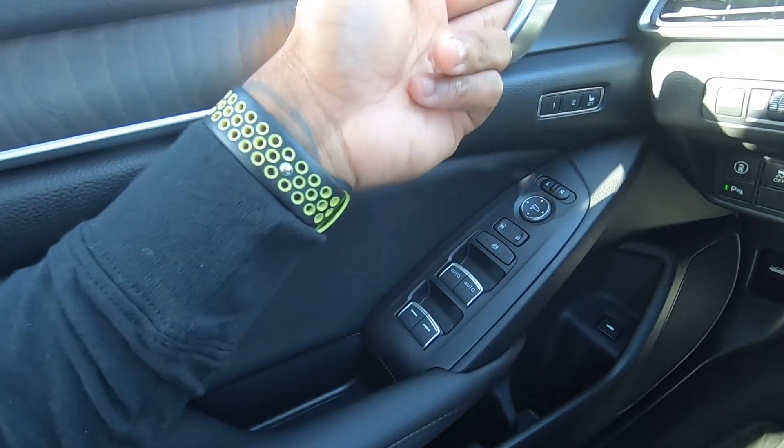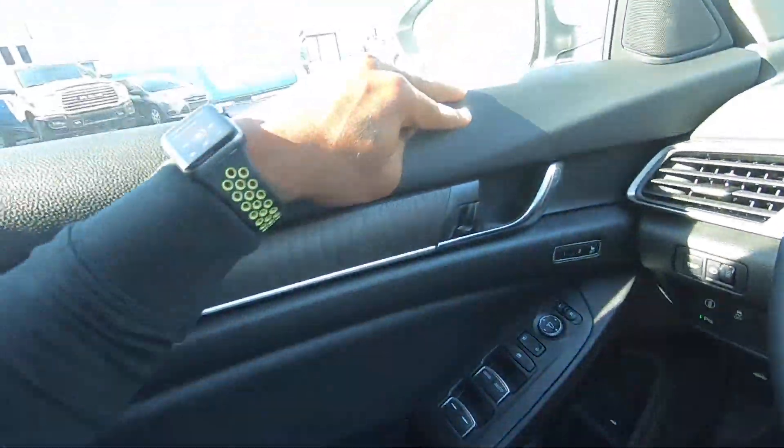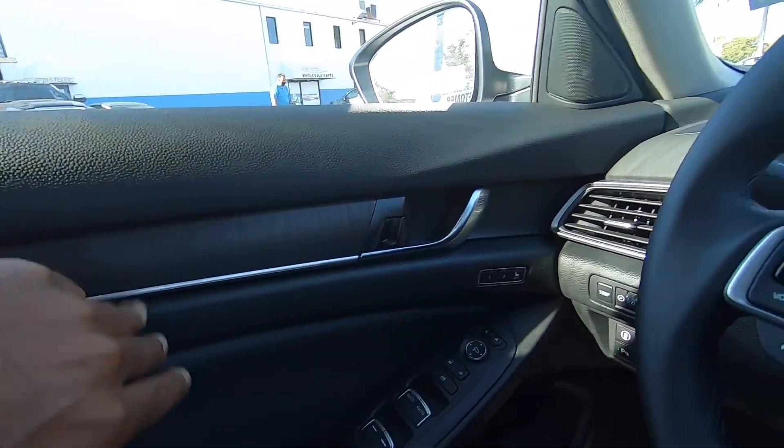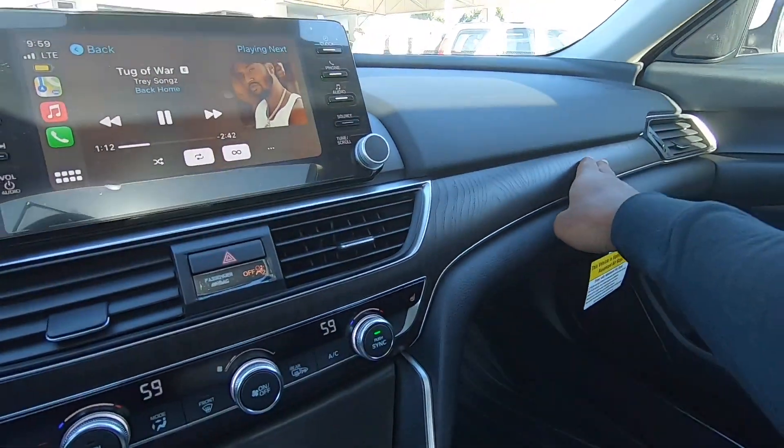There are two-person memory seats. I like this aluminum door handle — it's soft touch material on the upper part of the door panel, with wood trim on the door panel and even more wood trim on the actual dashboard.